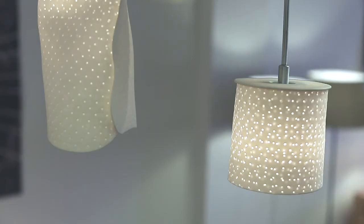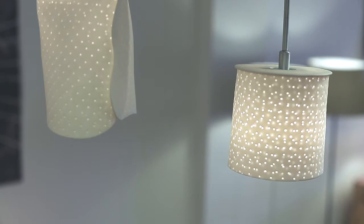In collaboration with Ism Objects, I'm the maker of the Stipple Porcelain Pendant range. It's great this year that we've been recognised with the Stipple Porcelain for the IDEA Awards. It's a great opportunity for us to showcase the product.